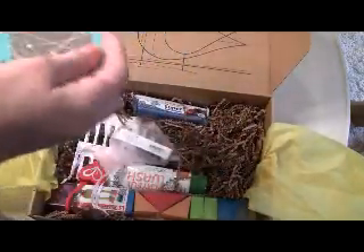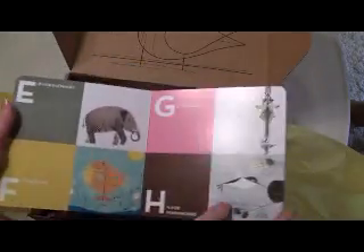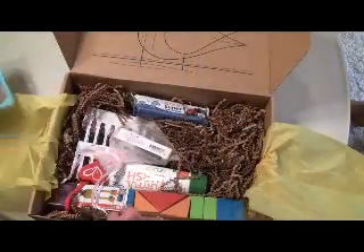There is a Charlie Harper ABCs book, and I love the illustrations. This is a great book to teach the alphabet — very beautiful pictures. Here's some information about Charlie Harper. This is a really nice book. I really like that.